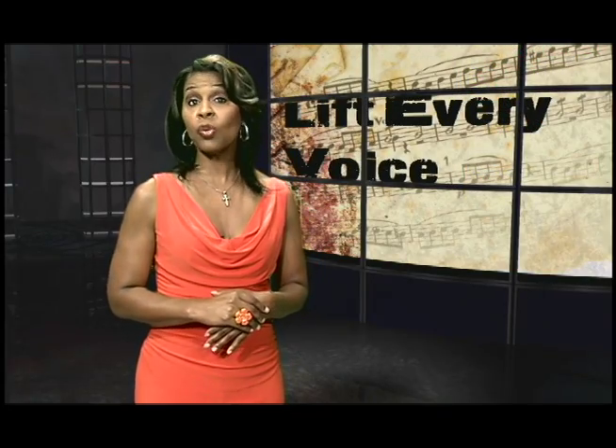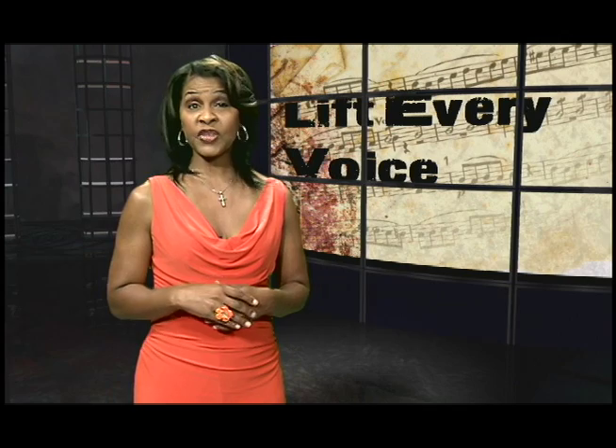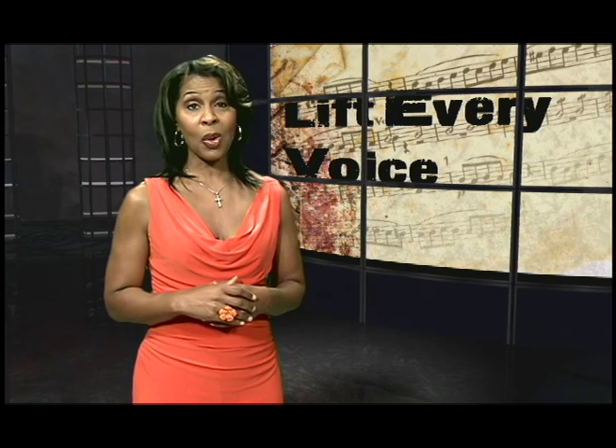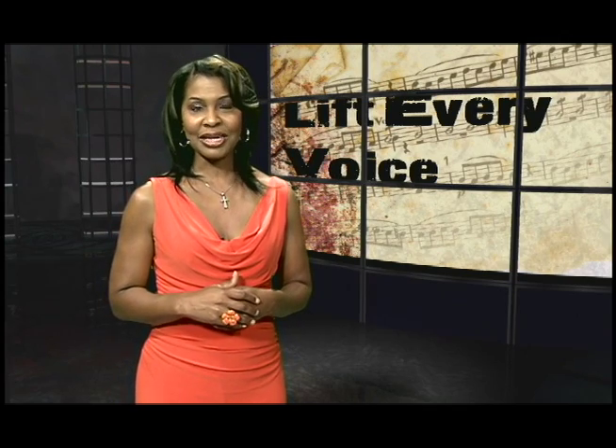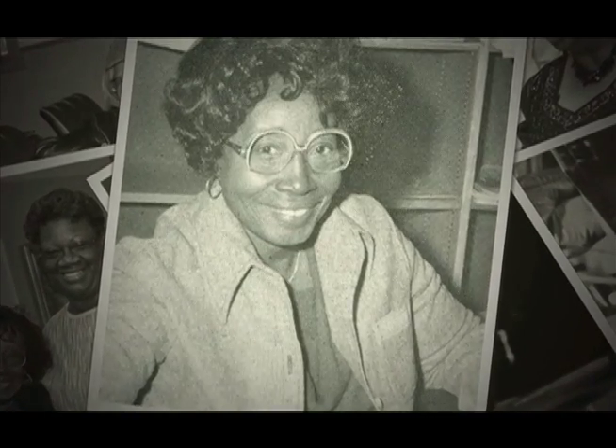And finally, before we go, we want to shine the light on a woman whose name is synonymous with Bethune-Cookman University and its legacy. When it comes to lifting every voice, there's only one — Dr. Rebecca Steele. Say the name Dr. Rebecca Steele, and several things come to mind.